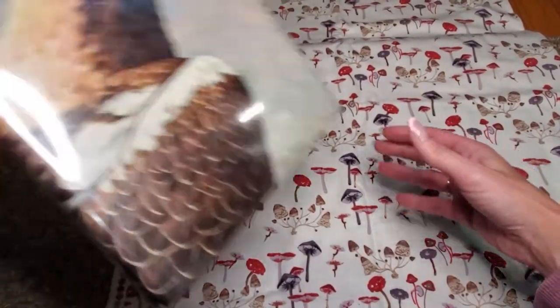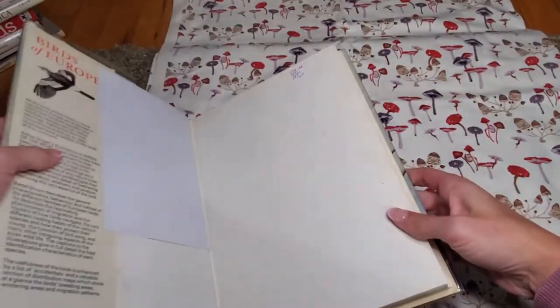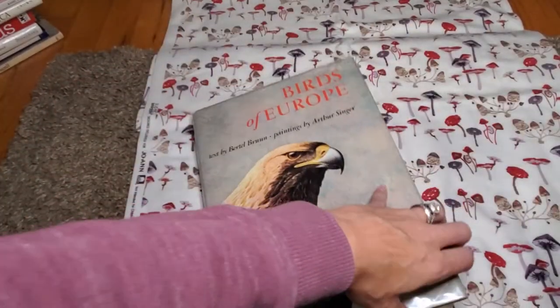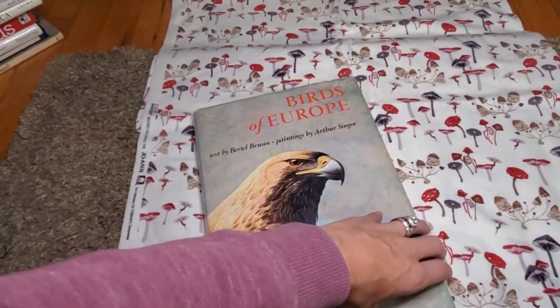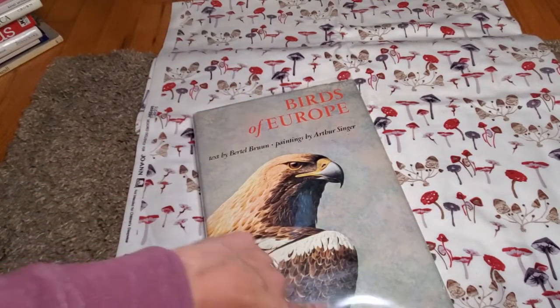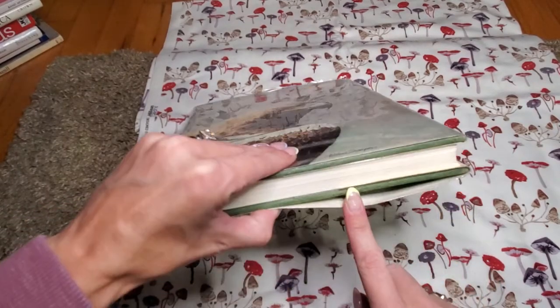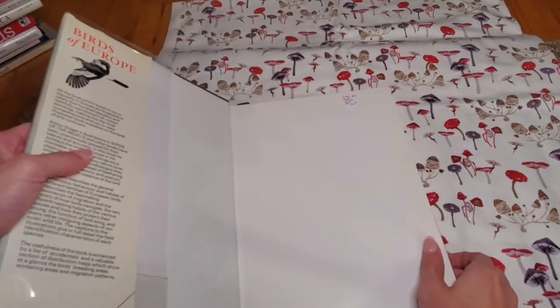This is Birds of Europe — oh, this is heavy. It has 321 pages and the images are double-sided. It's 11 by 7 and 8/8 of an inch, and 1 and 1/8 of an inch thick. I did pay the $22.50 for this one.